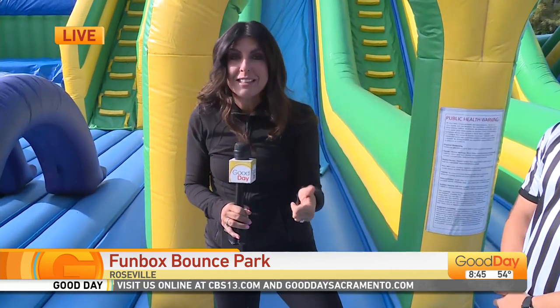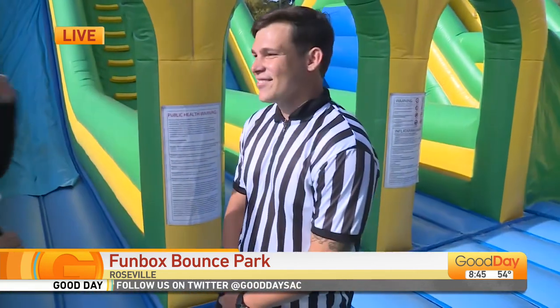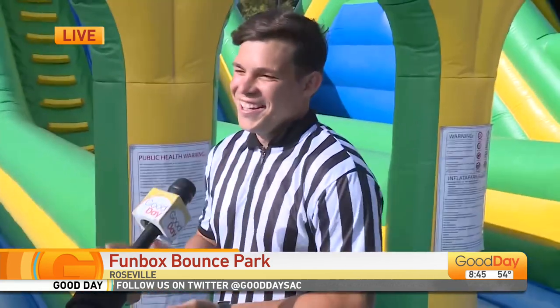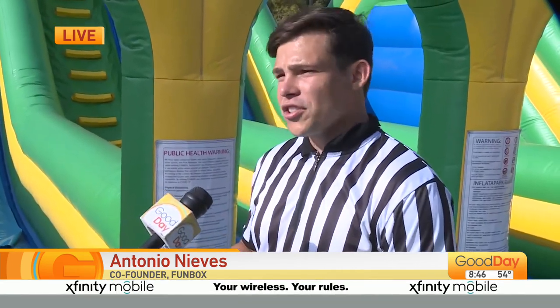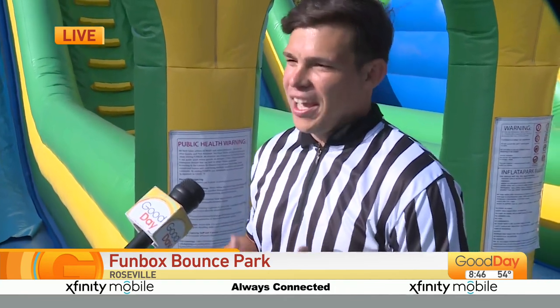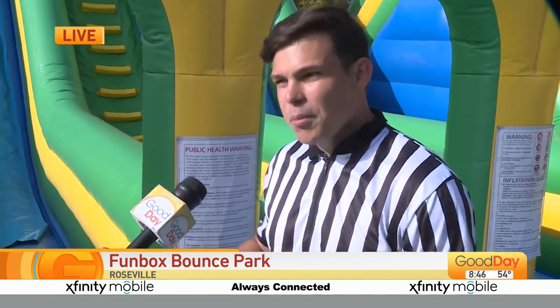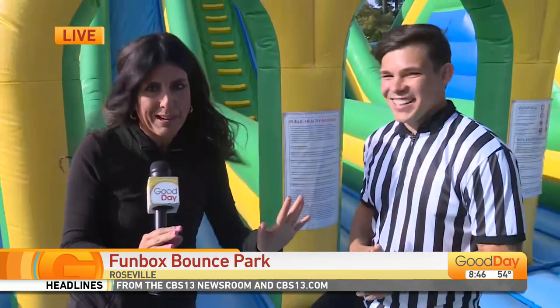Ten different play areas, and there is a toddler zone as well. Antonio, I need to know — why are you wearing a referee shirt? It gives us a sense of authority over the kids. When we're here, we have a lot of kids jumping, so it's important to ensure safety for all the children. This referee jersey ensures they look at us as authority figures to make sure everybody is having a safe time.